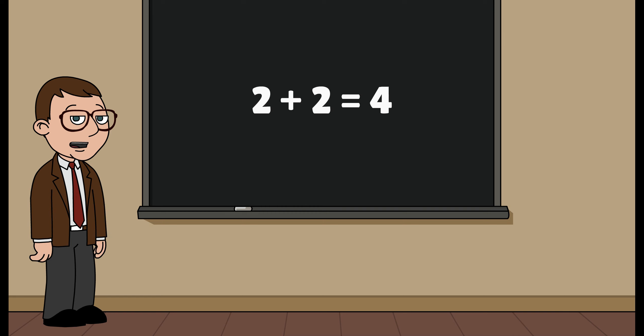Yes, that's right. The answer is 4. Good job, viewer. You've finished the shortest math quiz ever. Goodbye, and have a nice day.